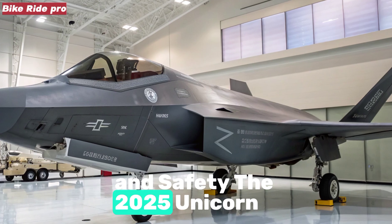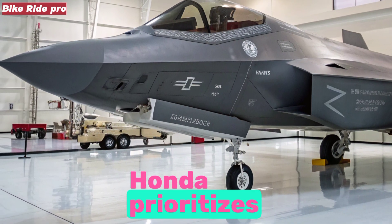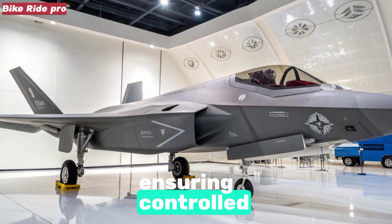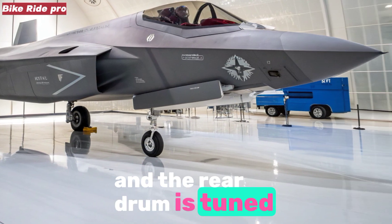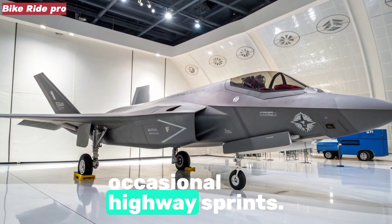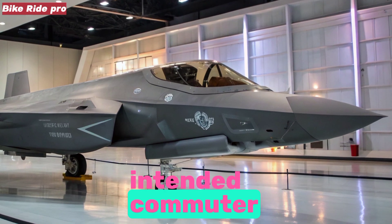Braking and safety. The 2025 Unicorn comes with a front disc brake and rear drum brake combination. While some rivals now offer dual-disc setups, Honda prioritizes proven reliability and cost effectiveness. To enhance safety, the motorcycle comes equipped with a single-channel ABS system, ensuring controlled braking in panic situations. The front disc offers adequate bite, and the rear drum is tuned for progressive response, making it friendly even for beginner riders. Tire grip, thanks to quality rubber, is dependable for city use and occasional highway sprints. Honda could have considered offering dual-channel ABS for added peace of mind, but the current setup remains more than sufficient for the intended commuter audience.